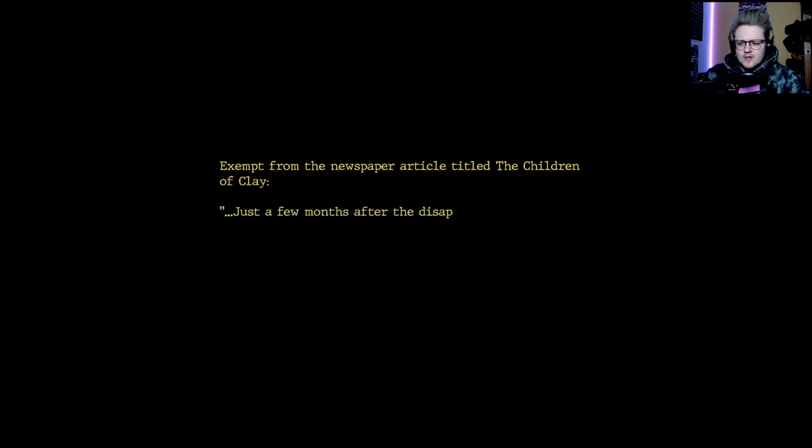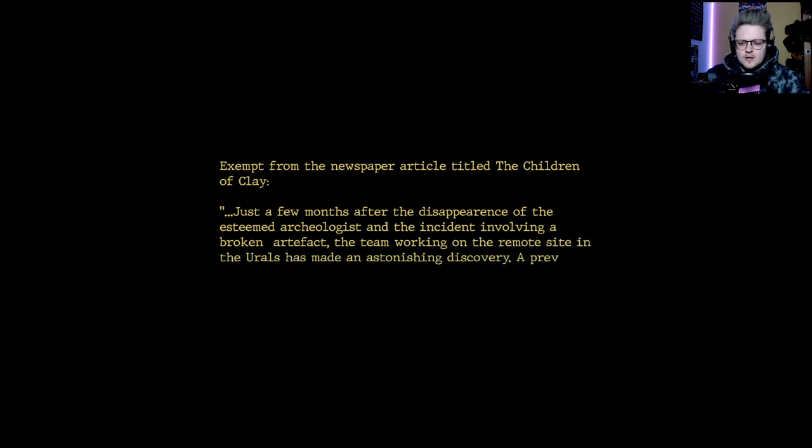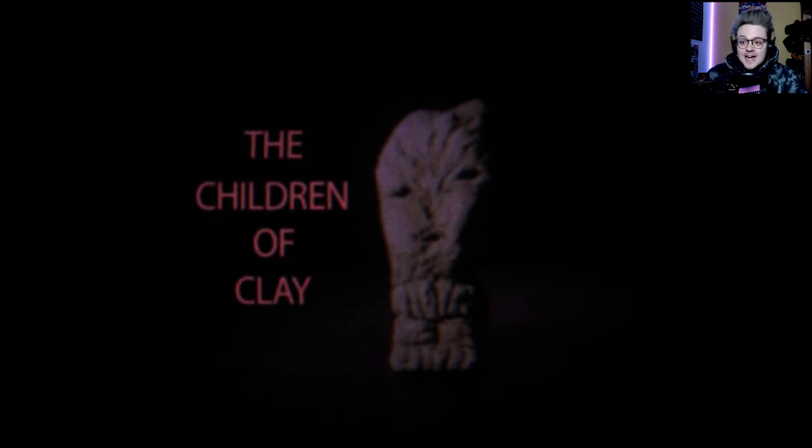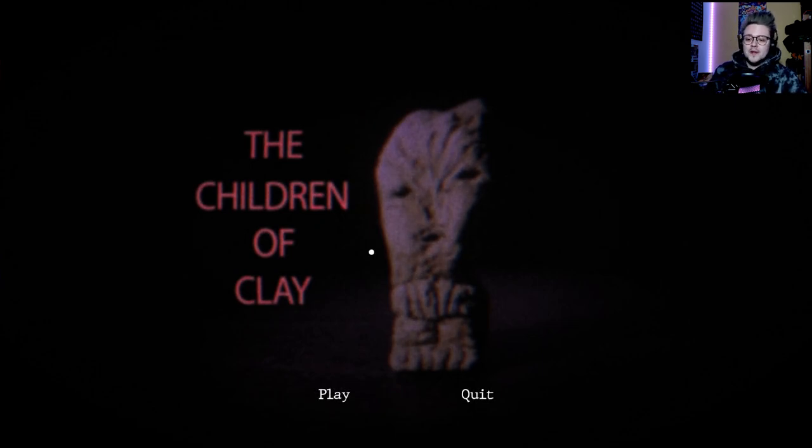Excerpt from the newspaper article titled 'The Children of Clay': Just a few months after the disappearance of this esteemed archaeologist and the incident involving a broken artifact, the team working on the remote site in the Urals has made an astonishing discovery — a previously unknown underground chamber containing a dozen similar small clay figures has been discovered. They're already in contact with several universities across the globe. Did that die? Did they just open the demon and vanish?